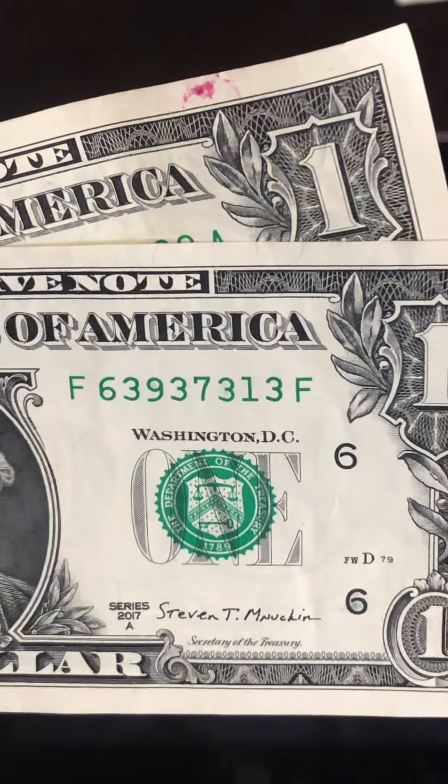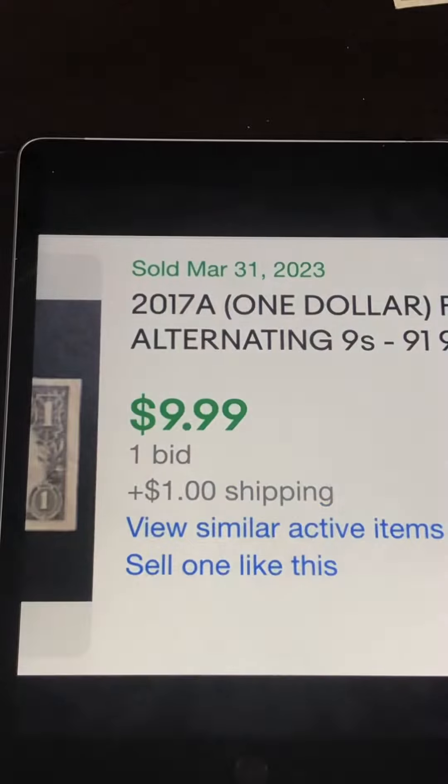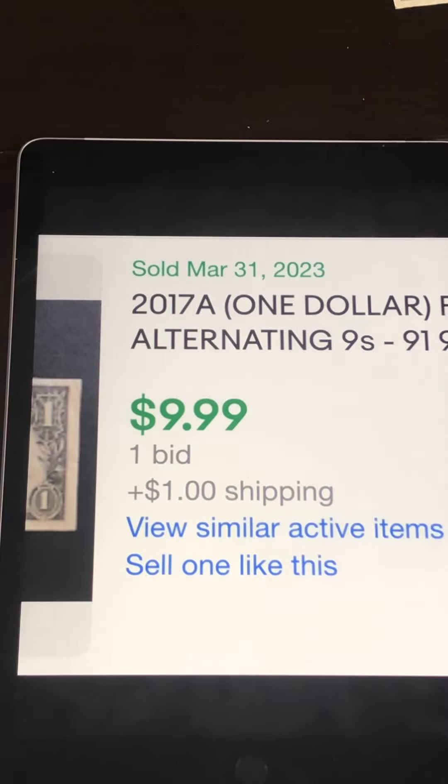Then we have the next one — 6, 3, 9, 3, 7, 3, 1, 3 — alternating threes. And then alternating nines: 4, 9, 5, 9, 8, 9, 2, 9. Some nice finds there — you might get $7, $8, $9, even $10 for each one of those.